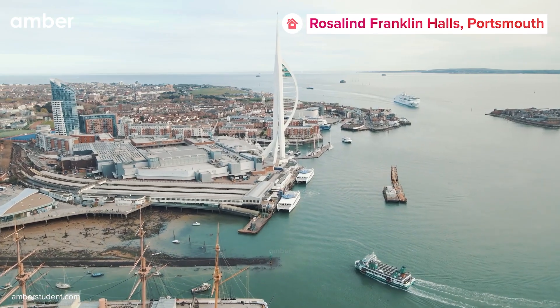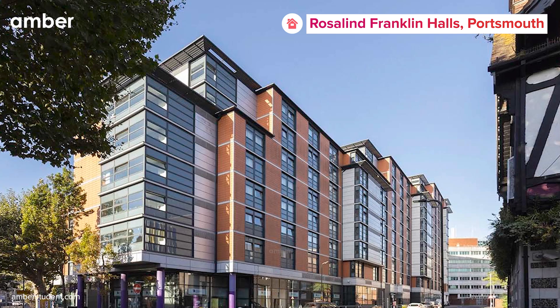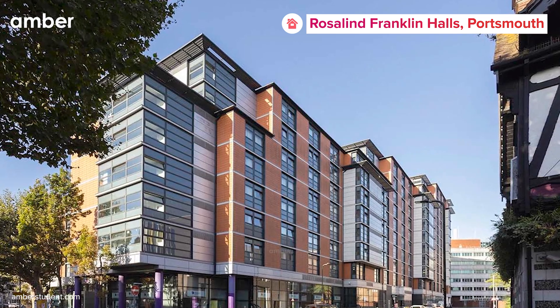Planning on pursuing your studies in the perfect city of Portsmouth? If yes, then the Rosalind Franklin Halls is the perfect place to be.